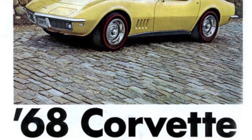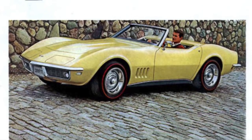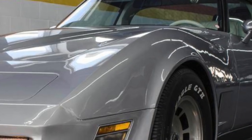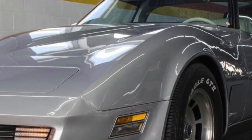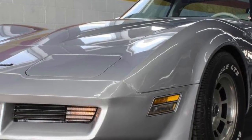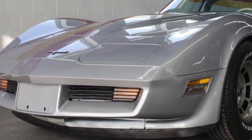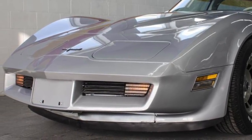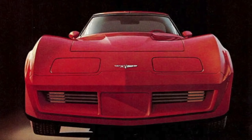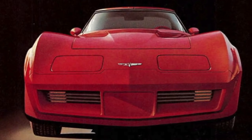The third generation Corvette, sometimes referred to as the C3, spanned from 1968 to 1982. For the 1980 model year, Chevrolet gave the Corvette a very attractive front and rear-end redesign, which made the Corvette look modern, even though its basic overall body lines dated back to 1968. Even though it was an old platform, the redesign gave the Corvette a new lease on life and kept sales strong.